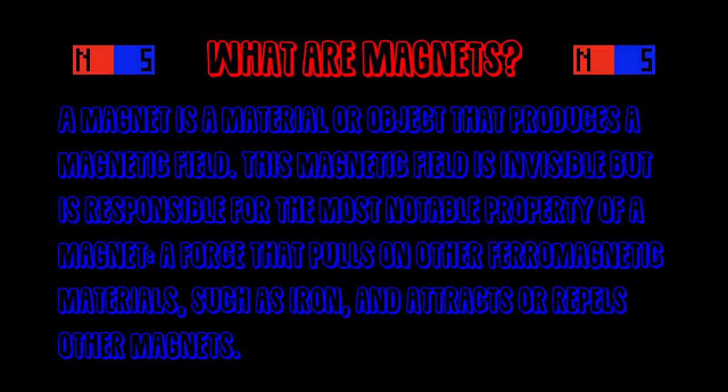Hello and welcome to our video on magnets. Firstly, what is a magnet? A magnet is a material or object that produces a magnetic field. This magnetic field is invisible, but is responsible for the most notable property of a magnet: a force that pulls on other ferromagnetic metals, such as iron, and attracts or repels other magnets.